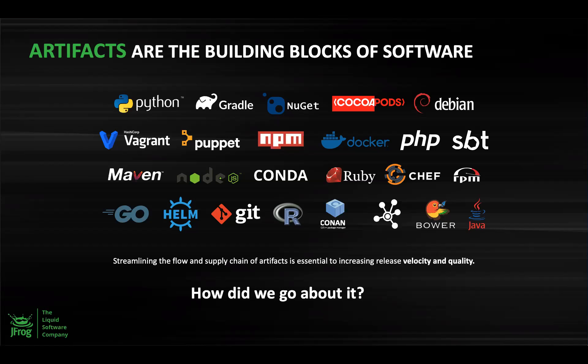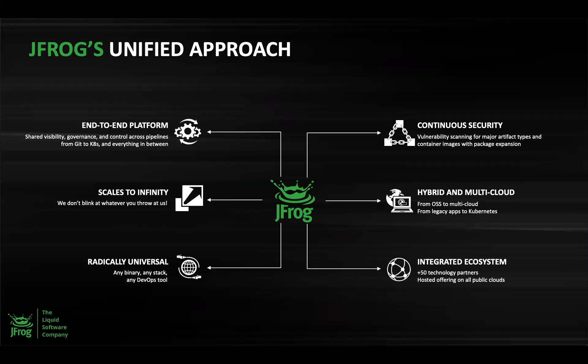JFrog adopted the unified approach where we provide different services all under a single UI. We have built an end-to-end platform which not only allows you to manage binaries, but also distribute them to production sites with ease. This platform gives you complete visibility, governance, and control across pipelines from Git to Kubernetes and everything in between. The platform also provides continuous security, including vulnerability scanning and open source license compliance. The solution scales to infinity and is radically universal — it supports over 27 technologies and integrates well with other tools within the ecosystem. The platform supports both hybrid and multi-cloud architecture.